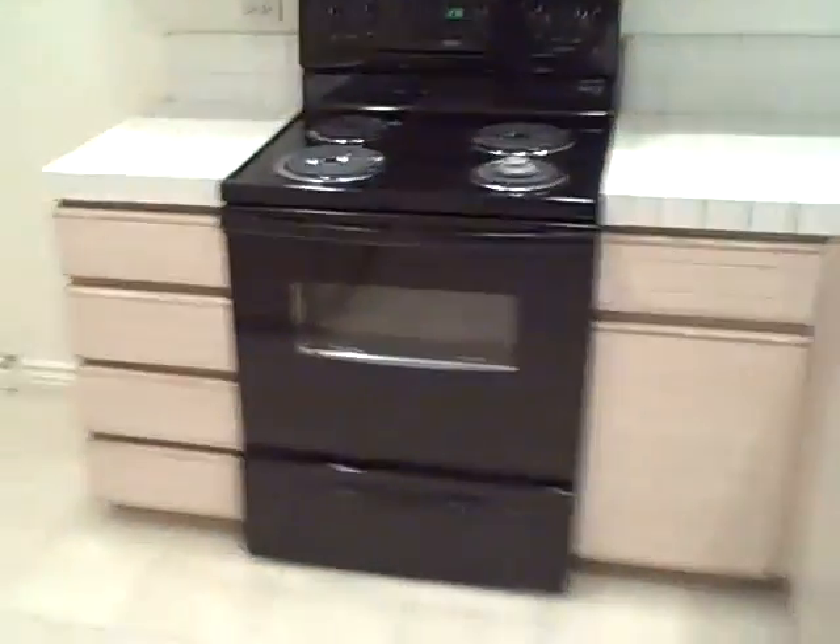In the entryway you have tile, and this would be the dining area and kitchen. Opposite the dining area is the kitchen. Working garbage disposal. There's a pantry here, cabinets, refrigerator would go there. Oven range, dishwasher.